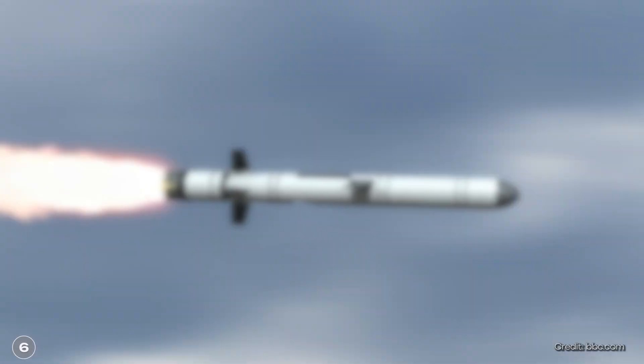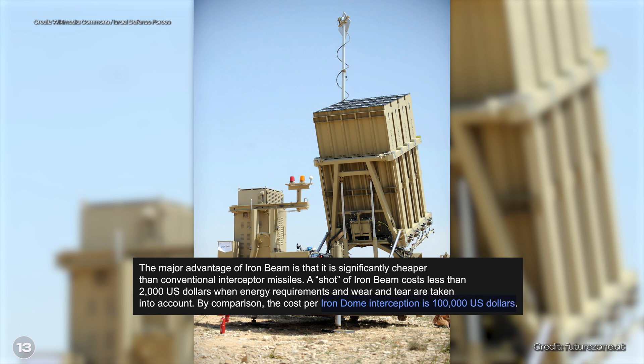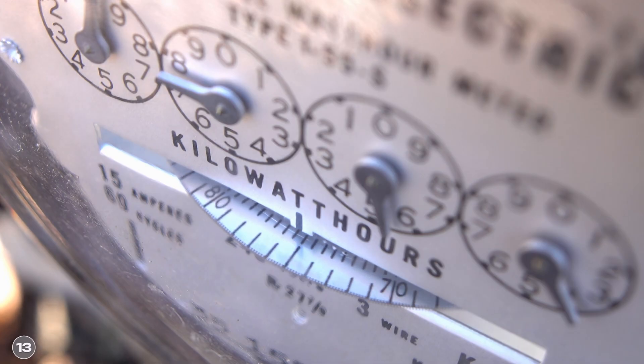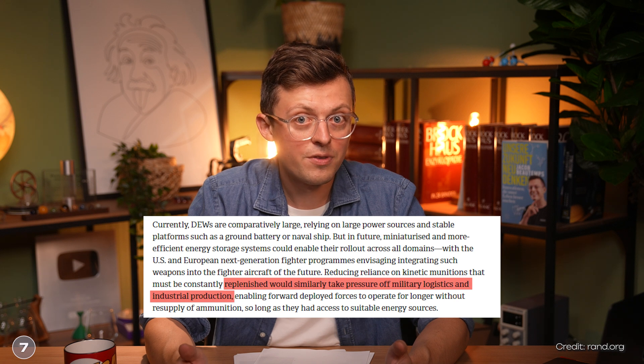This raises the question of why so much money is being invested and what advantages laser weapons have. The biggest advantage is probably the price — it is said that the cost per shot is just about £10. By comparison, one shot of the Sea Viper missile, used in the Red Sea against drone attacks, costs one million pounds. Israel's Iron Dome defense system costs about $100,000 per interception. Israel's Iron Beam laser weapon, which could deploy soon, is said to be able to destroy targets within five seconds, with a power of around 100 kilowatts — roughly twice that of Dragonfire. Additionally, people in conflict zones would no longer be dependent on ammunition, but only on sufficient amounts of energy, which could have logistical advantages and relieve the burden on the industrial complex.